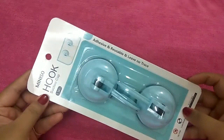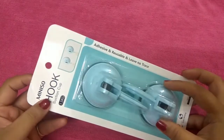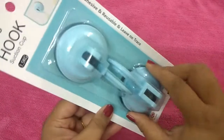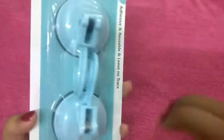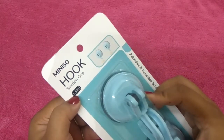Let's start with the first item. This is the Miniso hook suction cup. It's a suction cup type hook — when you create a vacuum and stick it to the wall, you can hang things on it. It can hold up to 1.5 kg.